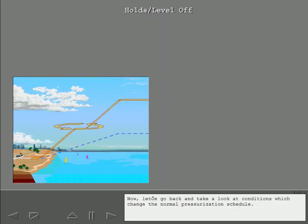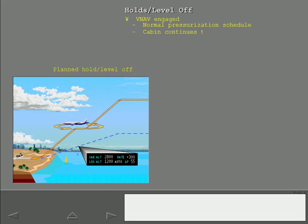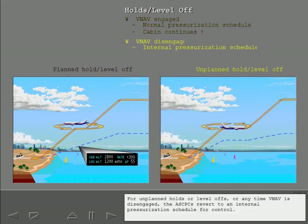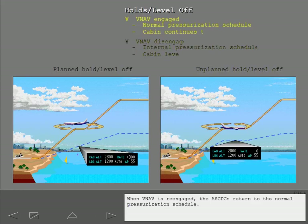The ASCPCs account for planned holds and level-offs when calculating the normal pressurization schedule. If a hold or level-off is included in the VNAV profile, the cabin continues to climb during the hold or level-off. For unplanned holds or level-offs, or any time VNAV is disengaged, the ASCPCs revert to an internal pressurization schedule for control. If the airplane levels off and remains at a constant ambient pressure, the cabin altitude levels off and remains at a constant altitude. When VNAV is re-engaged, the ASCPCs return to the normal pressurization schedule.